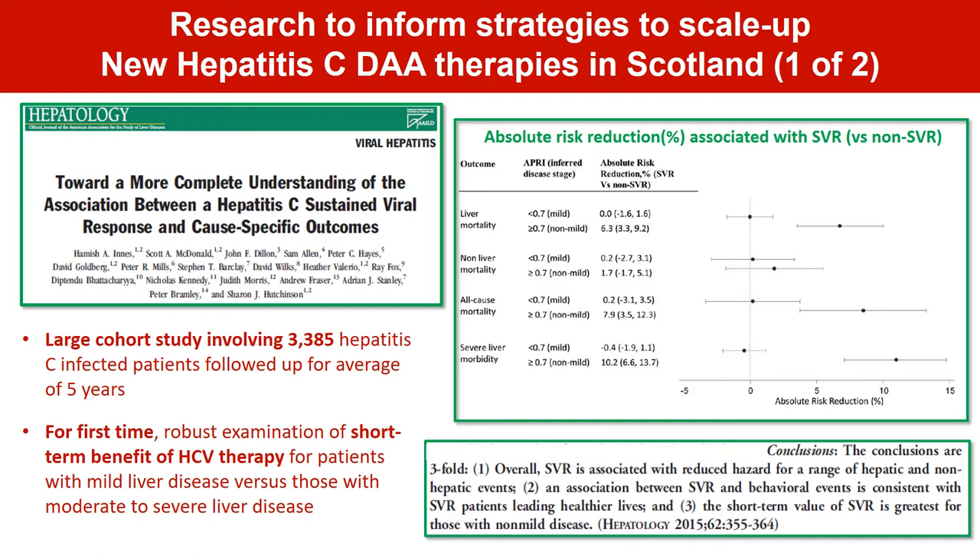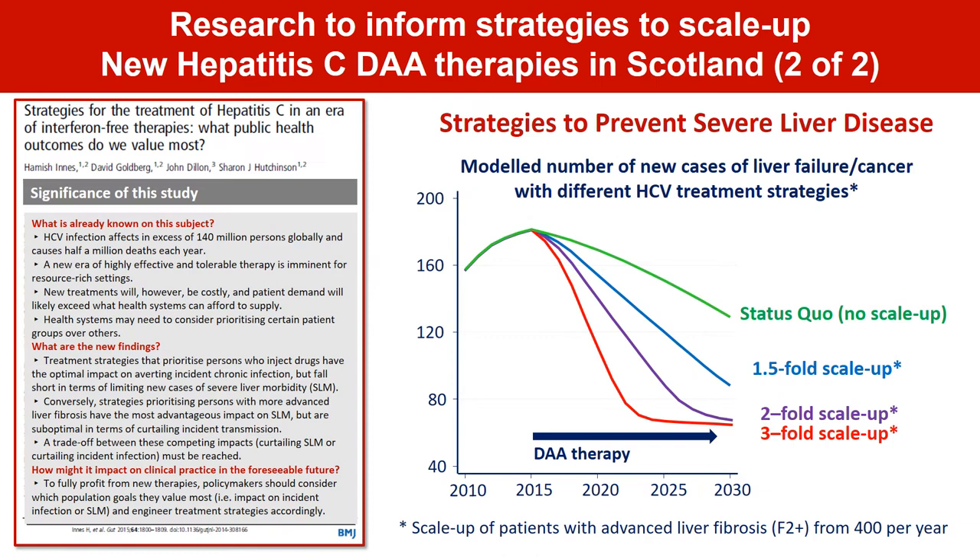A range of research was used to inform the strategy to scale up new hepatitis C therapies in Scotland. I've selected here two key pieces of research examining the clinical and public health benefit of hepatitis C therapies. The first was a large cohort study of over 3,000 hepatitis C infected patients in Scotland, followed up for an average of five years, which was one of the largest studies at that time to examine liver-related outcomes associated with successful treatment. Unlike previous studies, we evaluated the short-term benefit of therapies according to whether patients had mild or more advanced stage of liver disease. This statistical analysis revealed that the short-term benefit of therapy was greatest for patients with moderate to severe liver disease, which was a key piece of evidence to inform the prioritisation strategy in the immediate rollout of these new treatments.